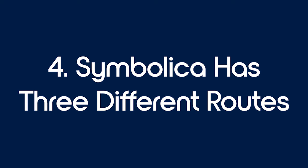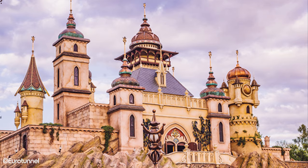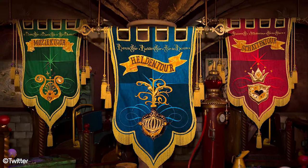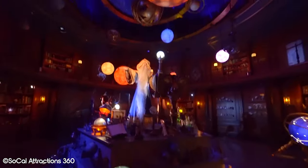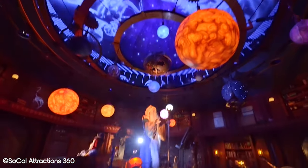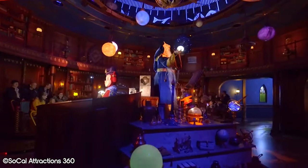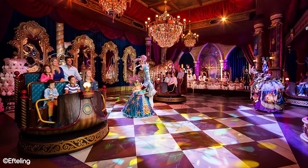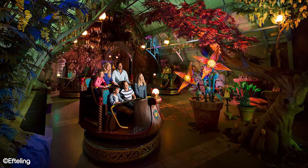Number 4: Symbolica has three different routes. This may seem obvious to people who have visited the park multiple times, but it's easy to miss. When you're in the queue for Symbolica, you will make a choice between the Hero Tour, the Music Tour, or the Treasure Tour. These three routes all have unique experiences and bring you to different areas of the palace, meaning you can go on Symbolica three different times and still see new things. While many scenes occur on all three routes — such as the Observatory, the Botanical Gardens, and the Royal Hall — the middle portion of the ride will be different on each route, so if you've been on Symbolica and loved it, there are still two more routes for you to enjoy.